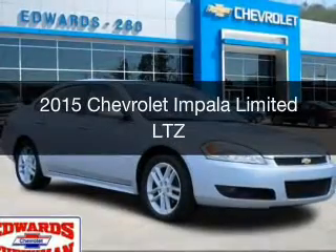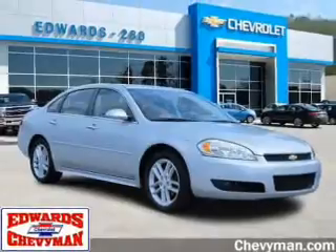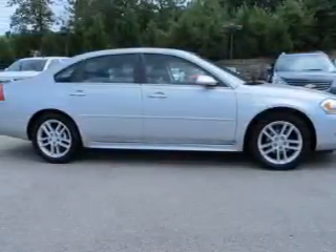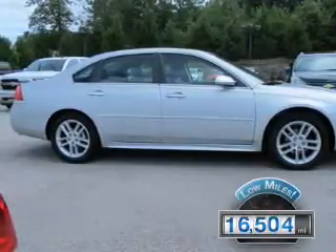This is a used 2015 Chevrolet Impala Limited. It's powered by front-wheel drive, a 3.6-liter, six-cylinder engine, and a six-speed automatic transmission. With fewer than 20,000 miles, this vehicle has a long road ahead.